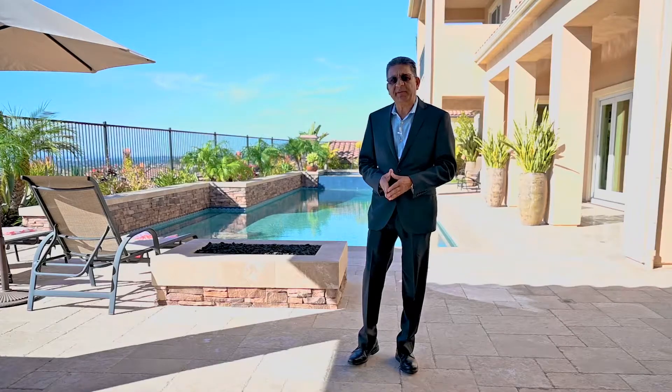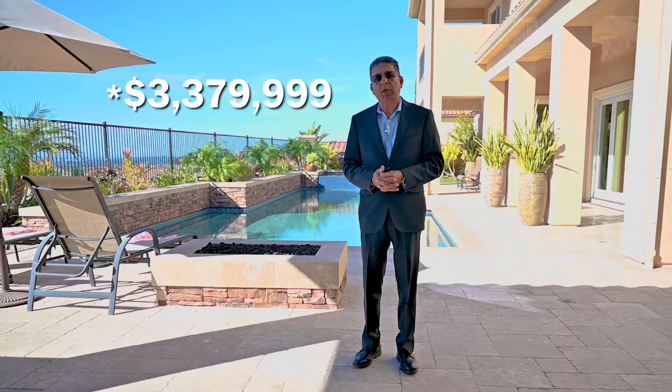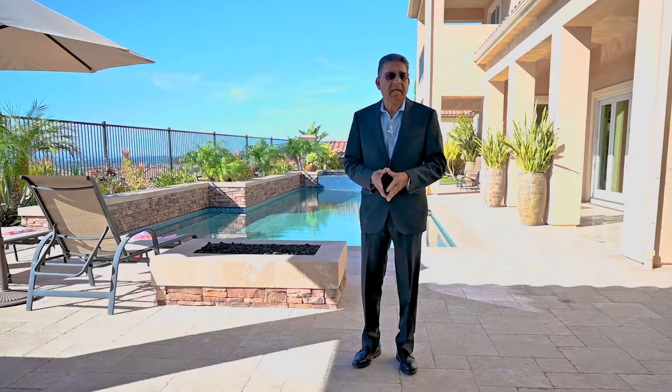To give you a brief overview: this house is approximately 5,200 square feet and it's listed for $3.279 million. It has five bedrooms and five and a half baths, and I'll show you the features in the next click.